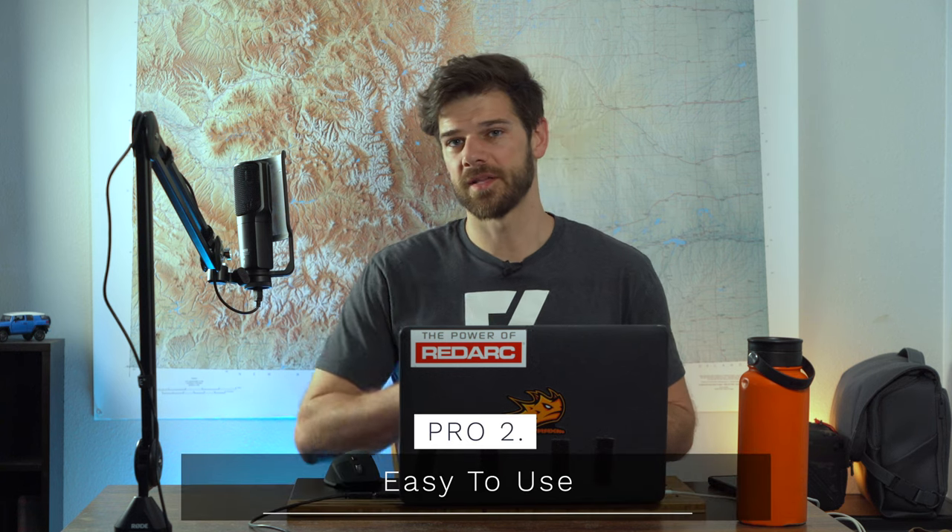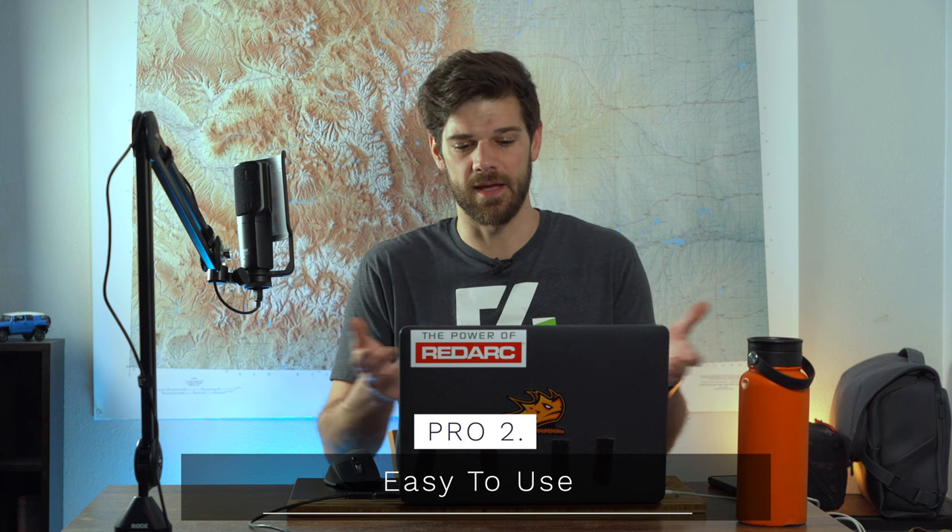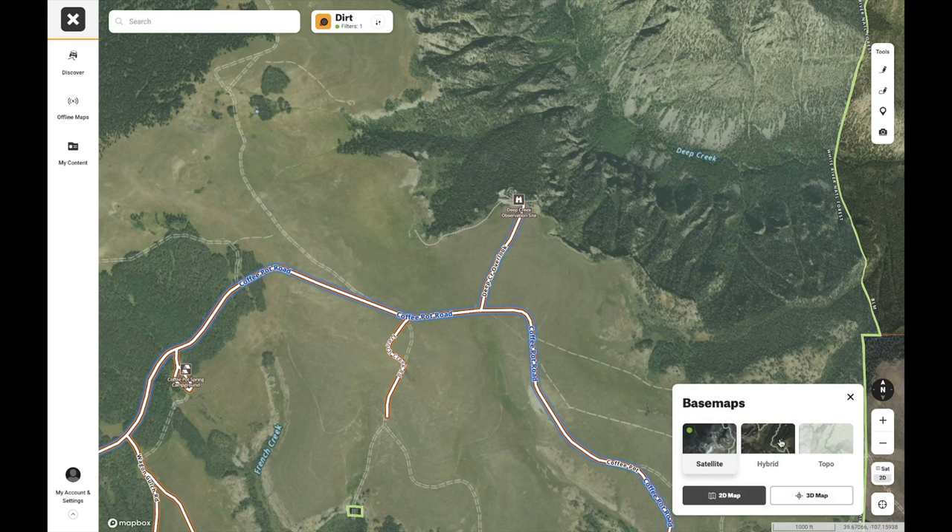Pro number two is that it's a relatively simple app — pretty straightforward. You know what you're looking at. You have satellite imagery, topography, a hybrid mode that combines both, and a 3D view that gives you a Google Earth-style look at the mountains. Those are the only layer options, which is good in some ways and bad in others. Pro number three: private land is listed, so you can avoid accidentally camping on private land, which is something I've always worried about.